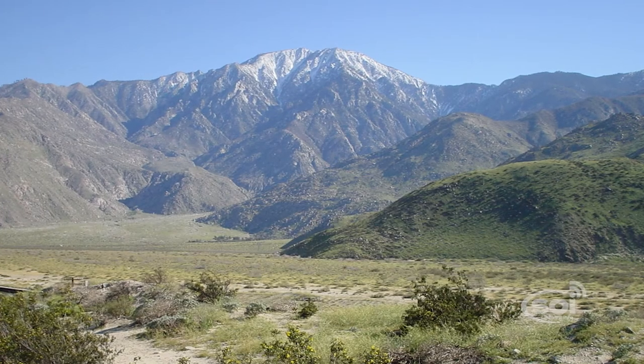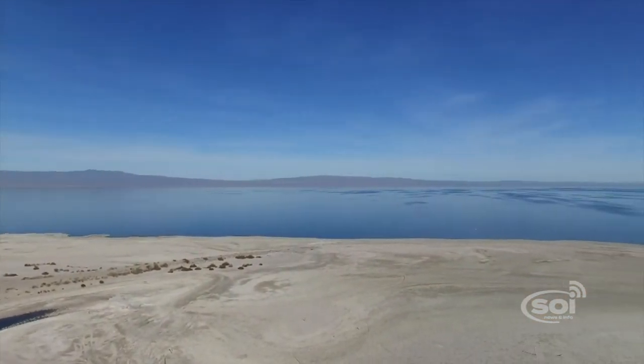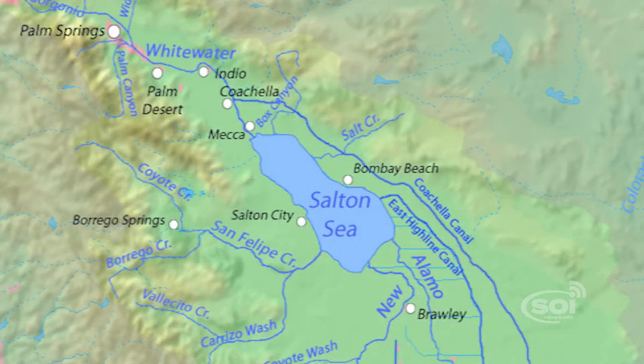Just over the San Jacinto Mountains in the desert region of California is the Salton Sea, covering a surface area of 325 square miles, making it the largest lake in the entire state.